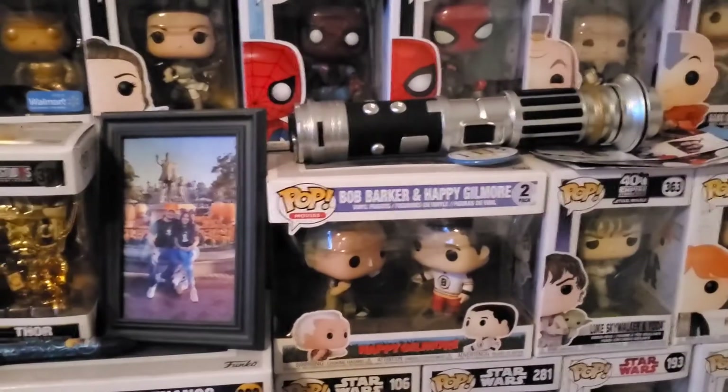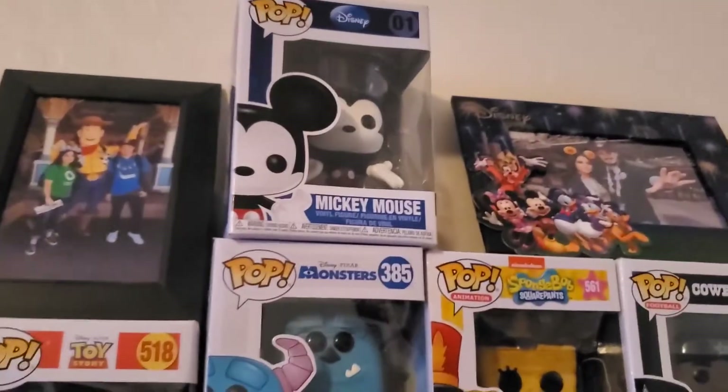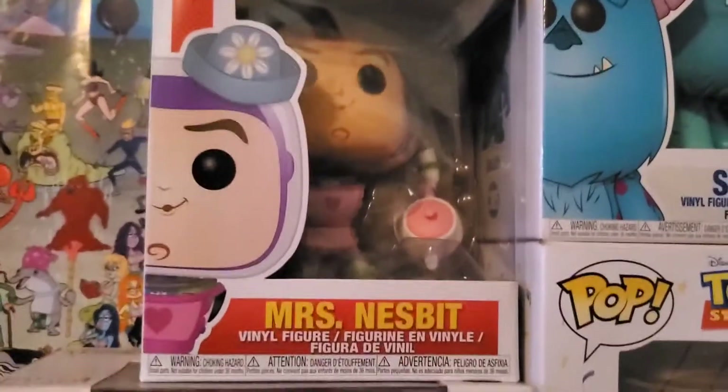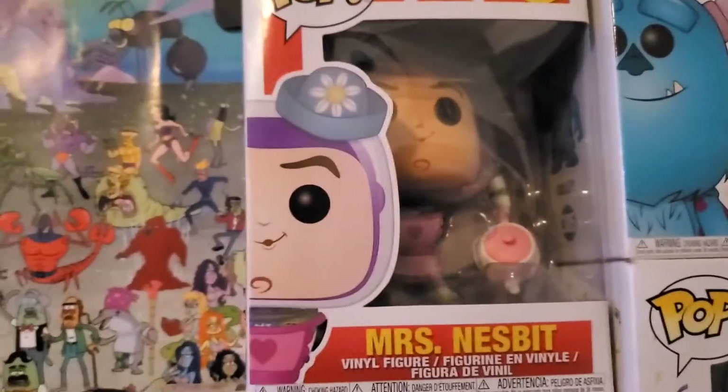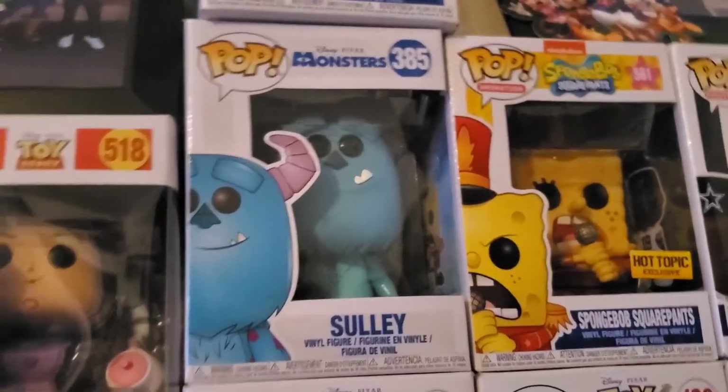We're in here — sorry if the room is a little messy, we are in the process of moving. His pops haven't really been packed up yet. Starting from the top, we have a Mickey Mouse pop — I actually don't know where we got that one. Moving down, we have Mrs. Nesbitt from Toy Story. I really had to convince him to get this pop because he kept hesitating, but I told him he'd regret it one day.